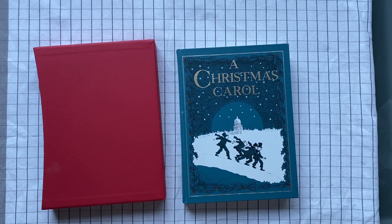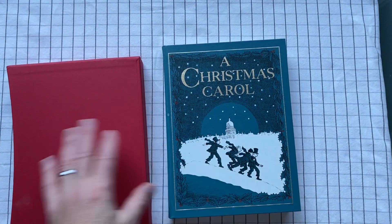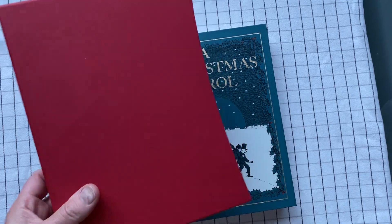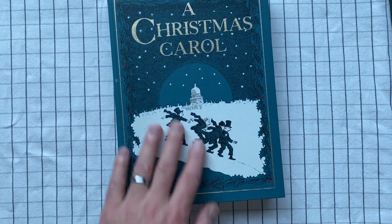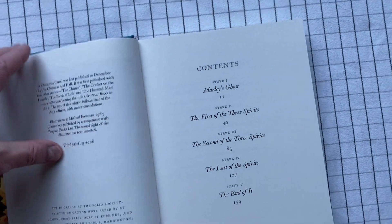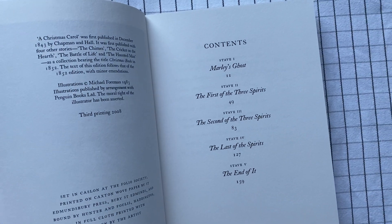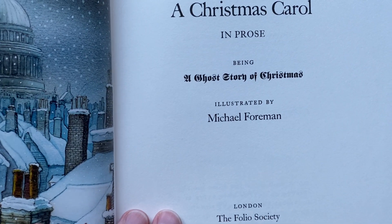A Christmas Carol by Charles Dickens. This is a Folio Society edition, so it comes in a sort of Christmassy red slipcover, and it is illustrated. The illustrations are by Michael Foreman.